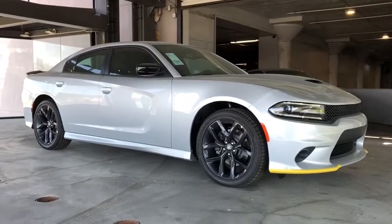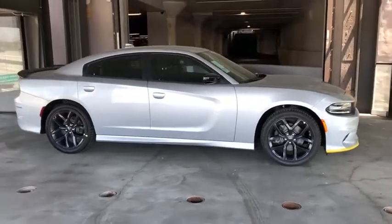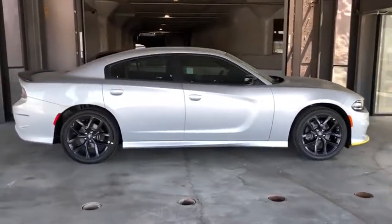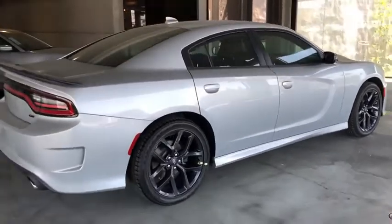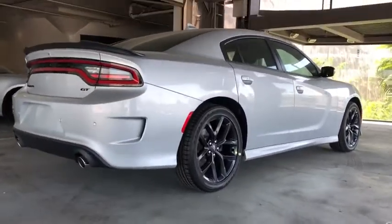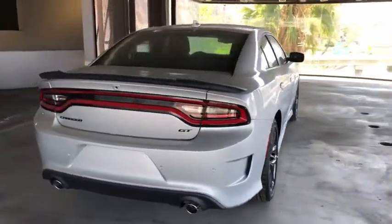Stop by and take a look at the 2020 Dodge Charger. It injects some versatility, comfort, and sophistication into your muscle. The Charger is a powerful sedan that excites at every turn. Peace of mind comes standard with the Charger's 5-star government front and side impact crash test rating.